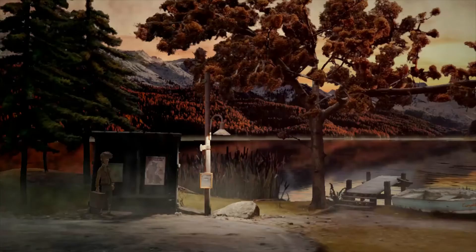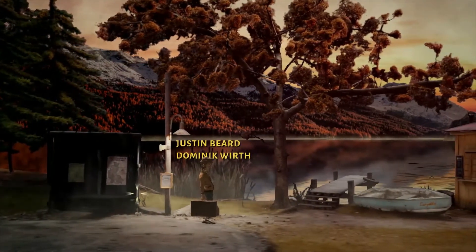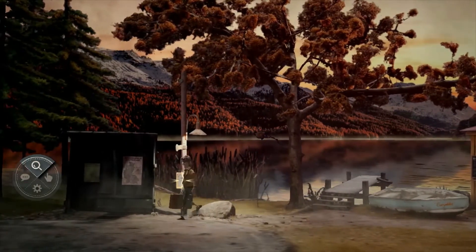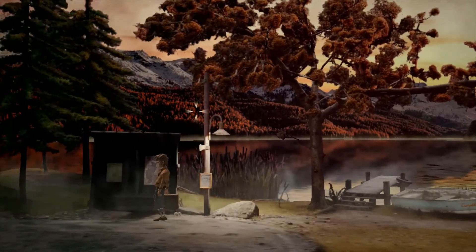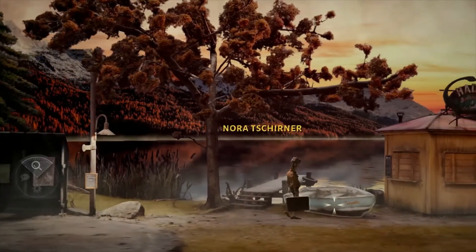Hi everyone, welcome to another video. Today we're going to be talking about Trouberbrook — I'm probably not pronouncing that right and I'm not going to attempt to pronounce it in the accent. Today we're talking about Trouberbrook, which is a classic point-and-click with a bit of a modern twist.